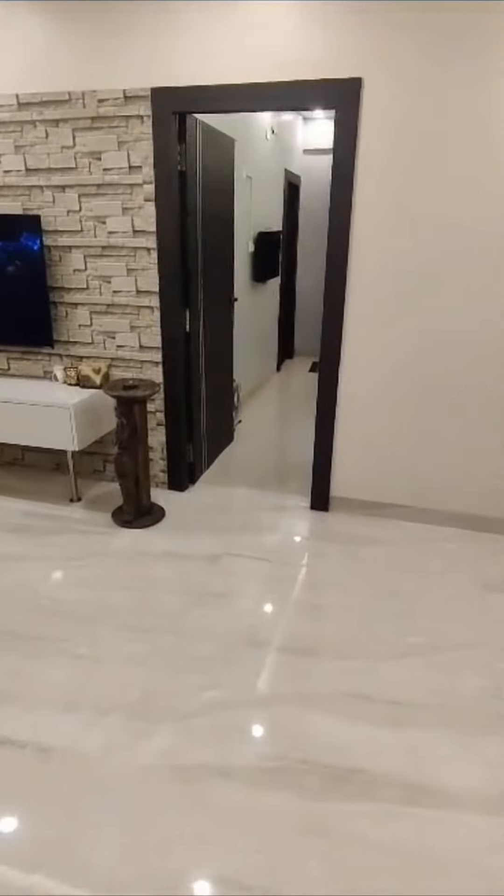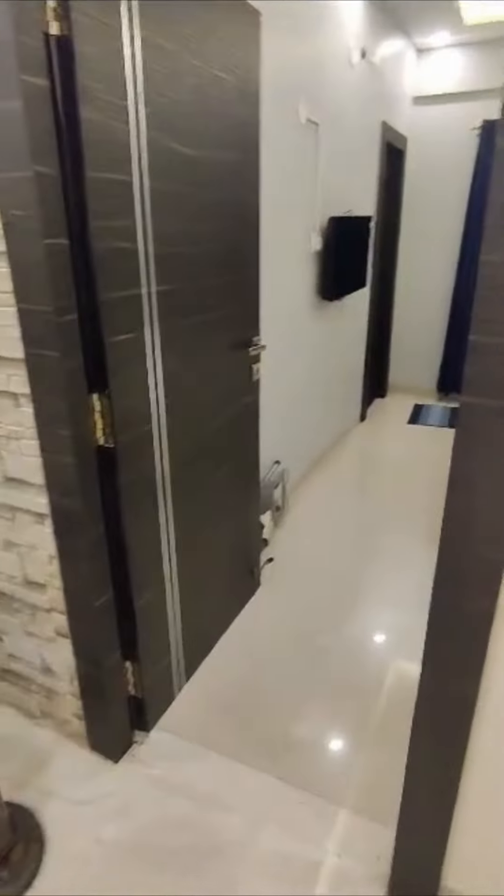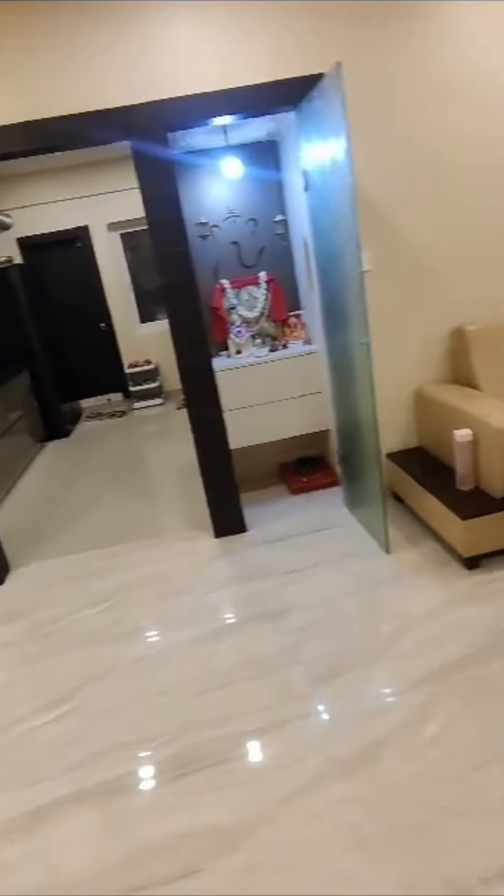Now get back to the hall. Right side is a guest room and left side is a kitchen. Then a temple.